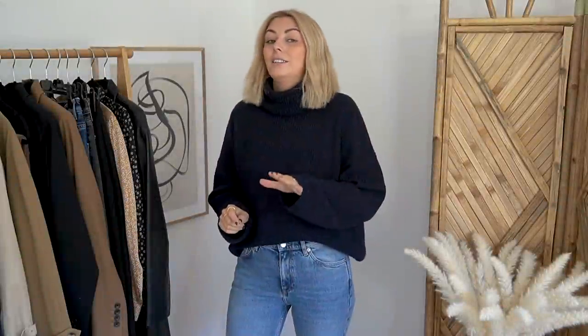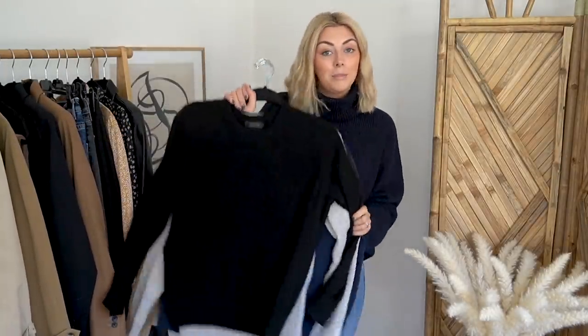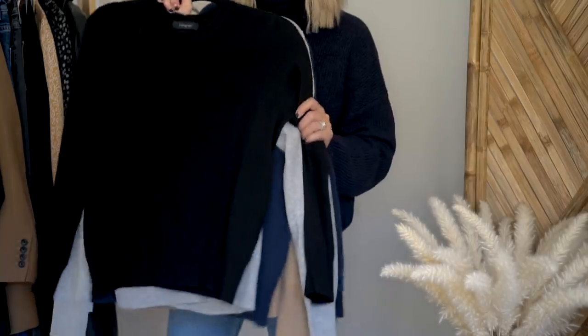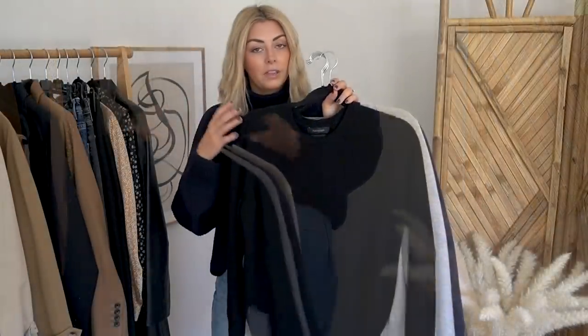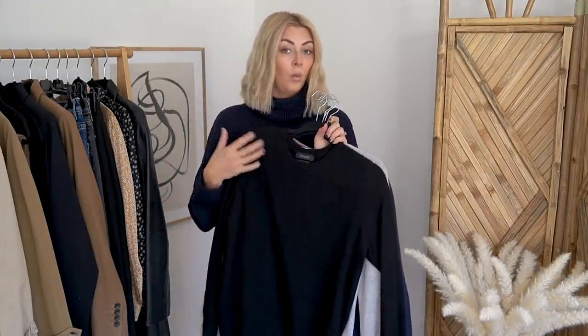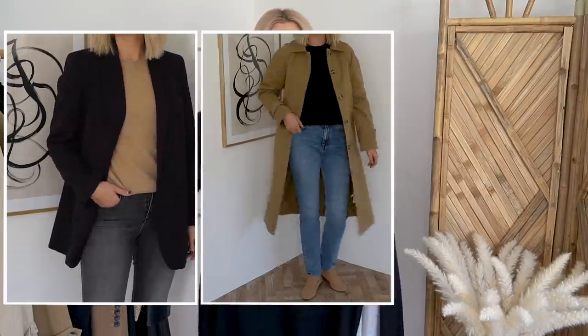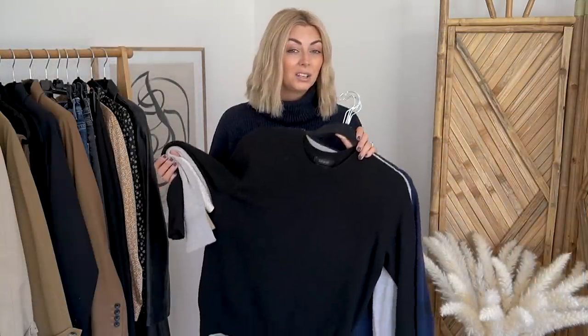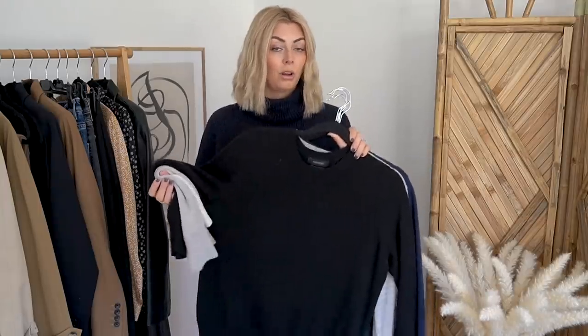Wardrobe staple number one — you guys will have heard me mention these I can't even count the number of times — it is the M&S cashmere jumper. Now I just need to say it doesn't have to be Marks and Spencer's, but this is just my personal favourite. I have five of these jumpers and they act as my autumn substitute to a basic t-shirt. I'll wear them instead of a basic t-shirt under blazers or a trench coat, or even just out and about. This particular one from the Autograph range at Marks and Sparks is £79, so it's quite affordable.